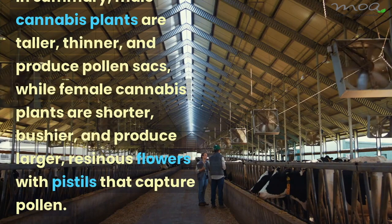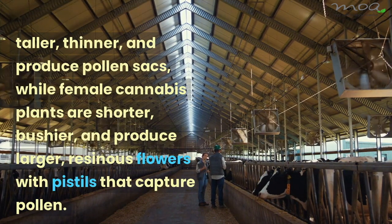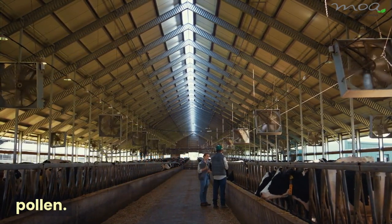In summary, male cannabis plants are taller, thinner, and produce pollen sacs, while female cannabis plants are shorter, bushier, and produce larger, resinous flowers with pistils that capture pollen.